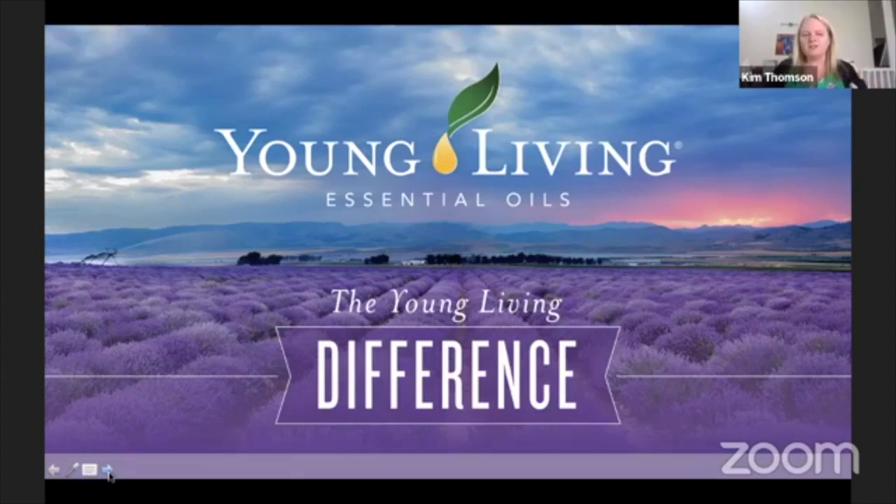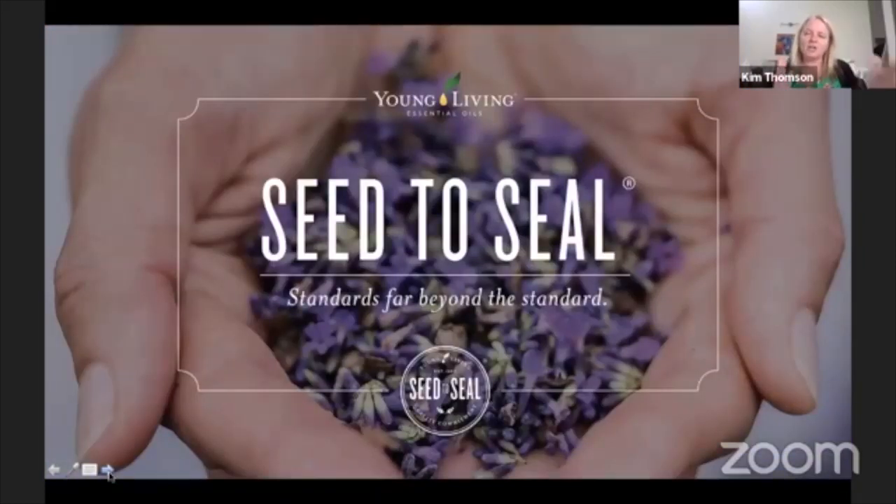I'd used essential oils since I was a teenager — all different kinds of brands — but when I smelled Young Living there was something different about it. The lavender smelled like lavender flowers, the peppermint smelled so fresh and like a herb, not like a lolly. That difference comes from what we call the seed-to-seal difference.